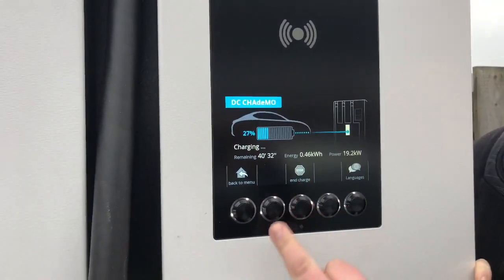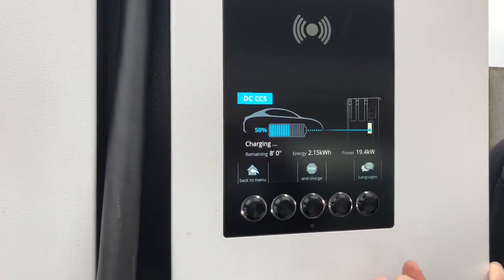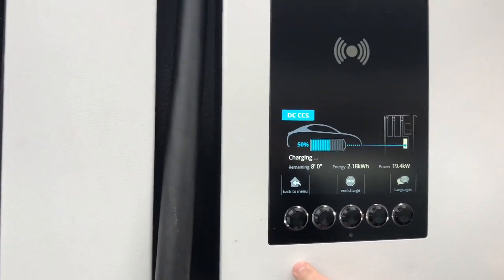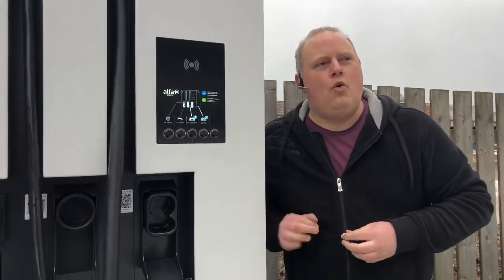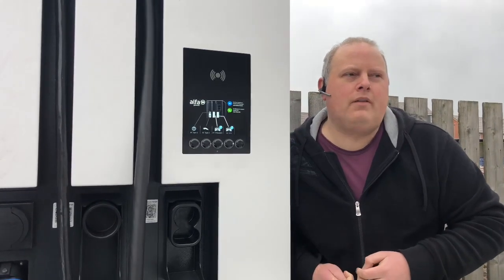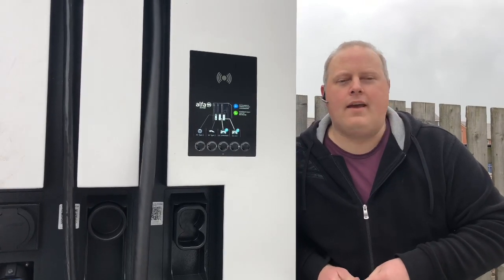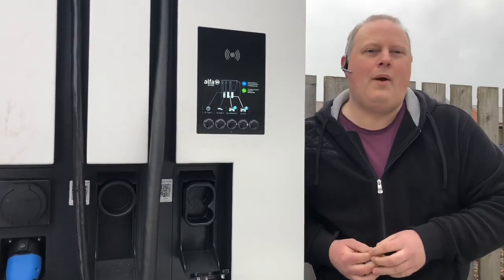Great that Alpha's chargers will charge CCS and CHAdeMO at the same time. It's a bit of a shame that we have to share the capacity rather than both getting the ultimate capacity. One wonders if this might lead to conflict at chargers — if there's somebody who's in a genuine rush and wants to charge at full rate but begrudges another EV motorist plugging in and taking half the power. Hopefully not, as most EV people are lovely and decent, but there's always the one.